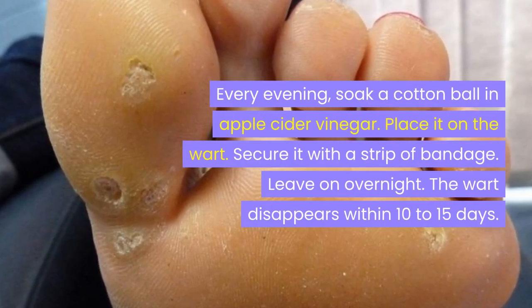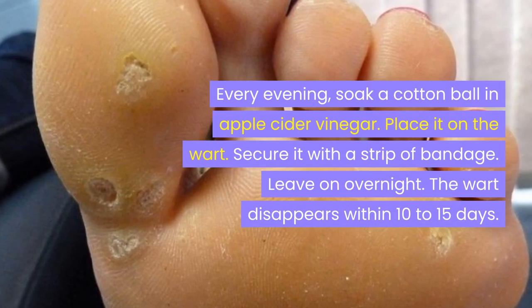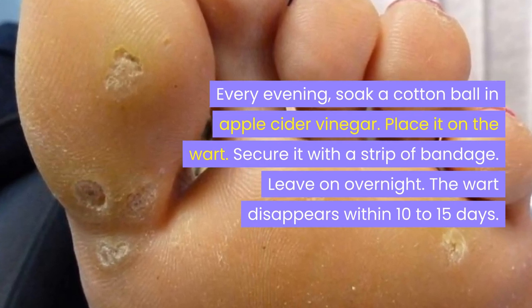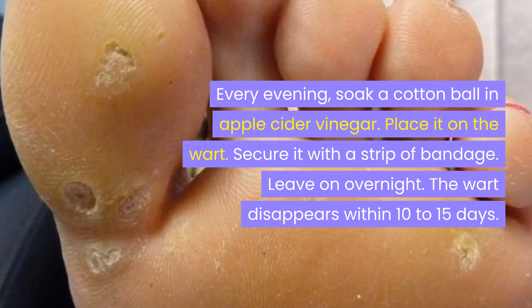Every evening, soak a cotton ball in apple cider vinegar. Place it on the wart. Secure it with a strip of bandage. Leave on overnight. The wart disappears within 10 to 15 days.